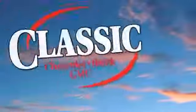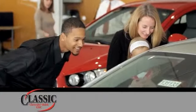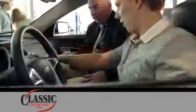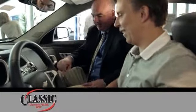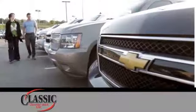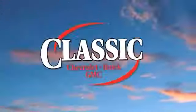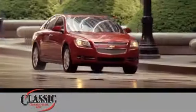At family-owned Classic Chevrolet Buick GMC, car buying is fun again. Our entire staff is dedicated to serving all of your automotive needs, from sales to service and beyond. We proudly support our community too. Come discover why we have so many repeat customers and referrals. Classic Chevrolet Buick GMC — the country way of doing business.